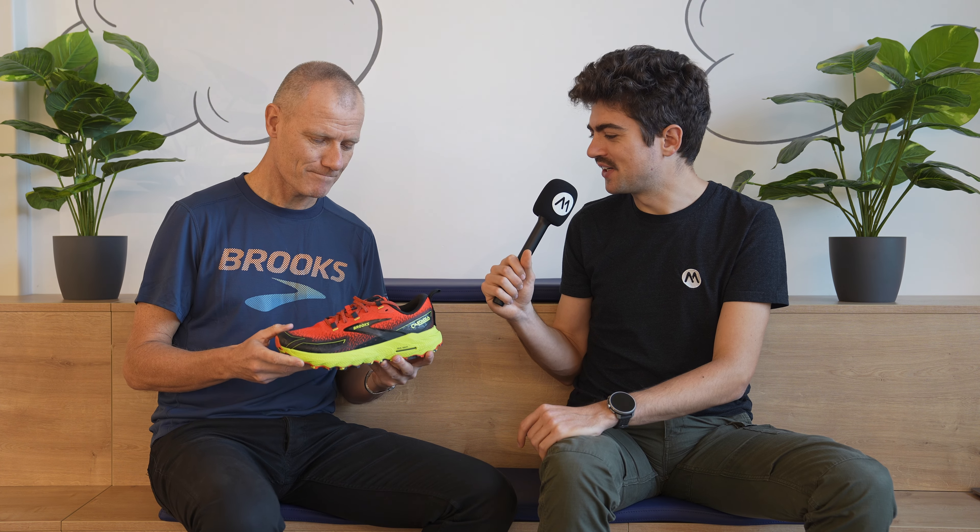Perfect. Thank you so much, Herod, and stay tuned. We have a Brooks 2024 playlist on the channel if you want to check more Brooks shoes.